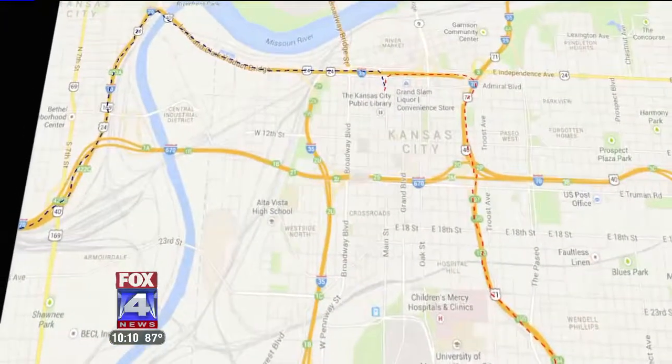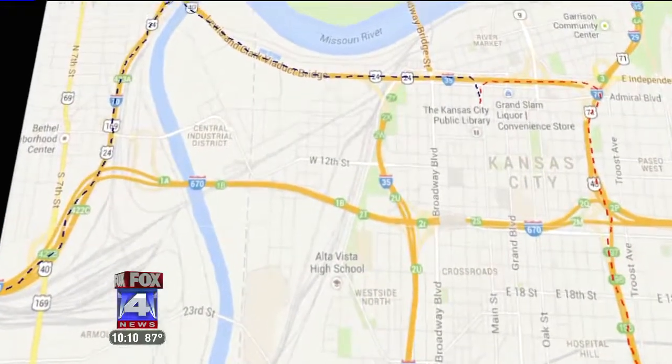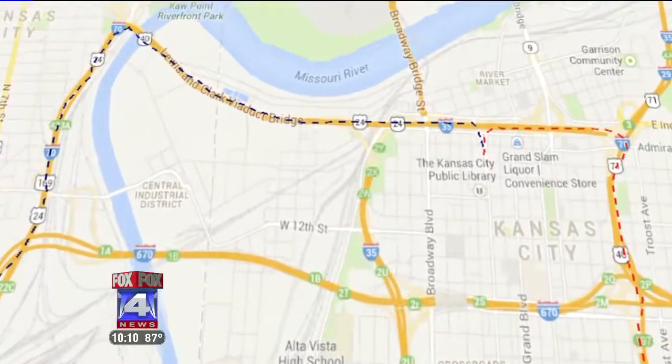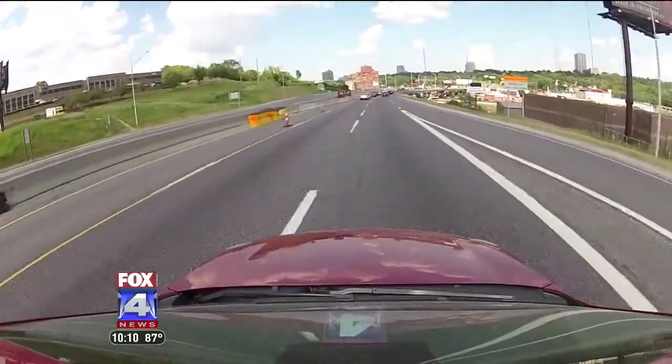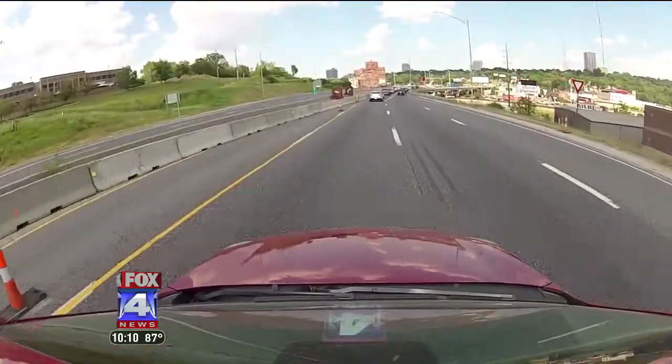If you live to the west, use I-70 East, not 670. Stay on I-70 and exit anywhere on the north side of the loop and get to Grand Avenue. For those to the south, use 435 to get to I-70 eastbound, and you know the rest.